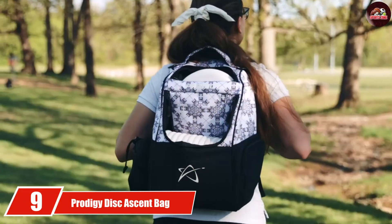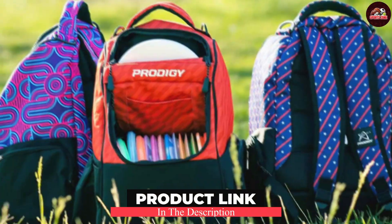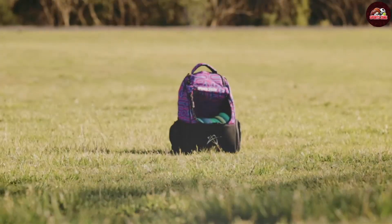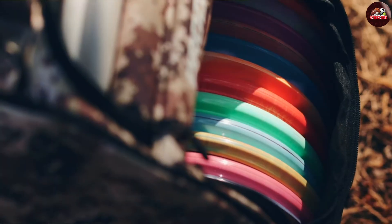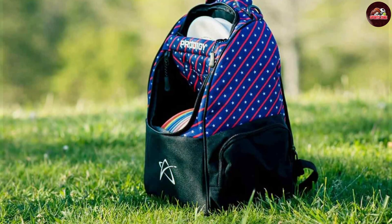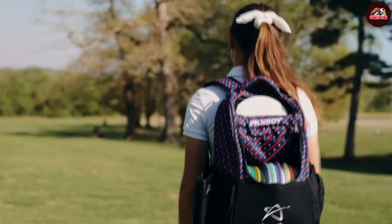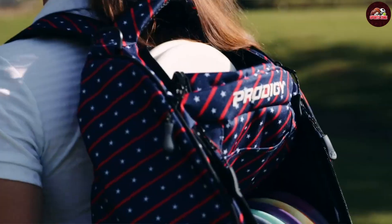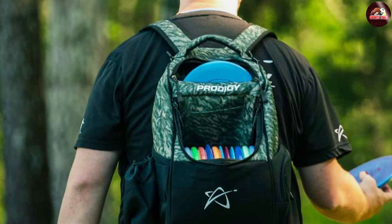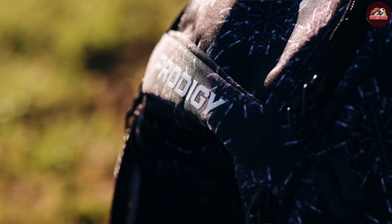Next at number 9, we have the Prodigi Disc Ascent Bag, an excellent choice for players looking for a high-capacity option. With a storage capacity of up to 22 discs, this bag ensures you will always have the right disc on hand. Made from durable materials that withstand the wear and tear of regular use, its padded shoulder straps and back panel provide excellent comfort, while multiple compartments allow for efficient organization. The bag also features specialized pockets for putters and other accessories, ensuring you can quickly access your most used discs.